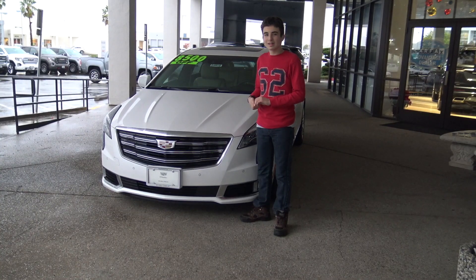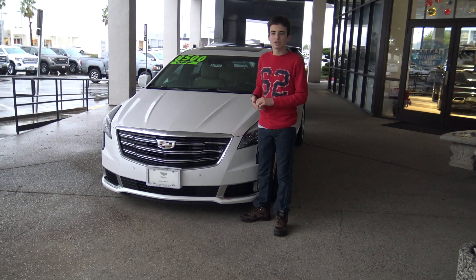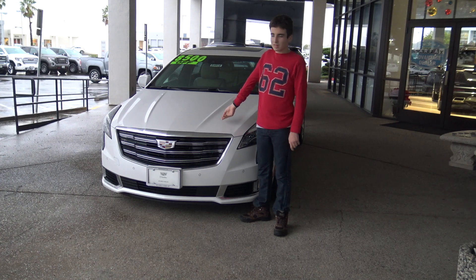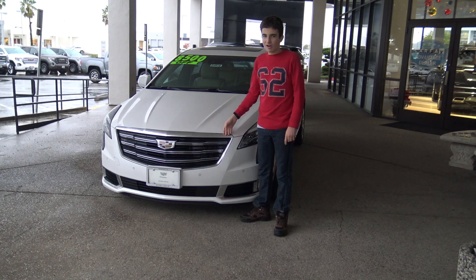Hello and welcome back to Cadillac Viewership with J&H Harvey. We will be reviewing the XTS, one of the finest American sports sedans out there.